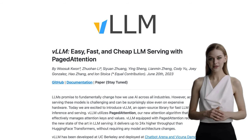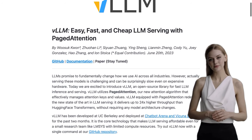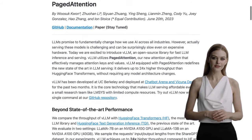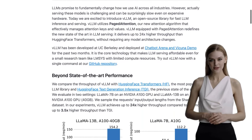Hey there, AI enthusiasts! Today, we've got some exciting news from the VLLM team at UC Berkeley. They've developed an open-source library called VLLM that's all about making LLM inference and serving easy, fast, and cheap.